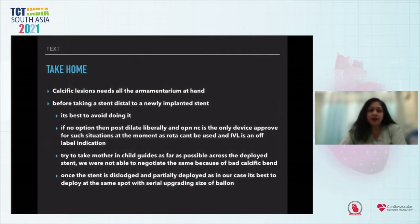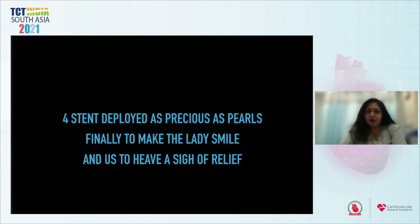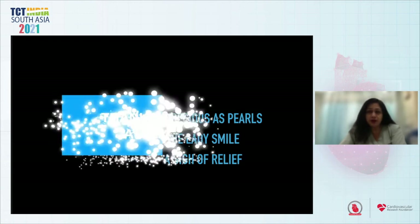This was the final result — all four poles were well dilated. The take-home from this case: calcific lesions need all armamentarium at hand. Before taking a stent distal to a newly implanted stent, it is best to avoid doing so if possible. Post-dilate liberally. OPN-NC is the only device approved for post-stent dilatation in this situation; ROTA cannot be used inside a stent and IVL is off-label. Use a mother-and-child guide as far across the deployed stent as possible. Once a stent is dislodged and partially deployed, deploy it at the same spot with serial balloon size upgrading. All four stents were deployed — as precious as gold — finally making the lady smile and letting us heave a sigh of relief in the cath lab.